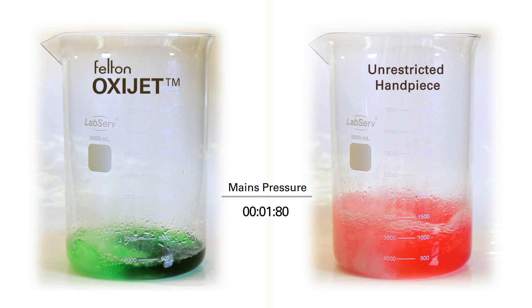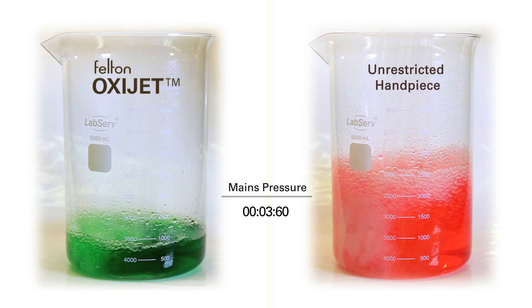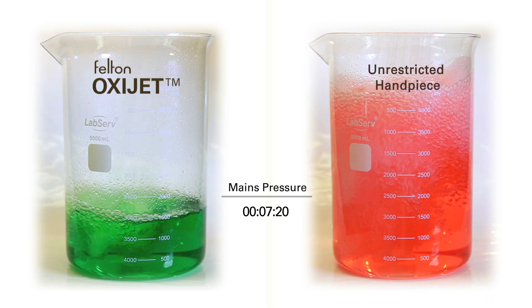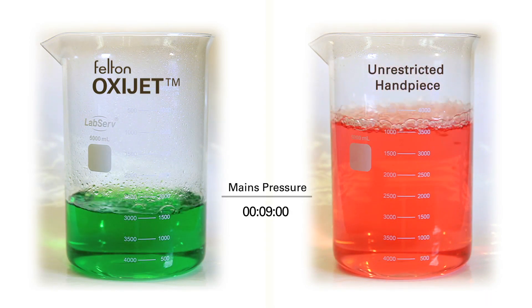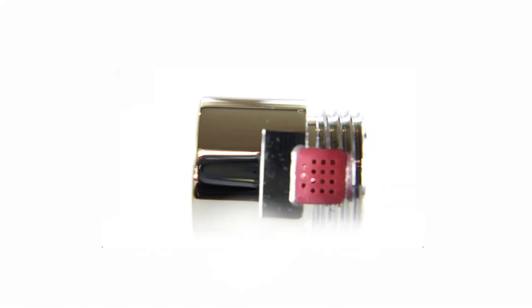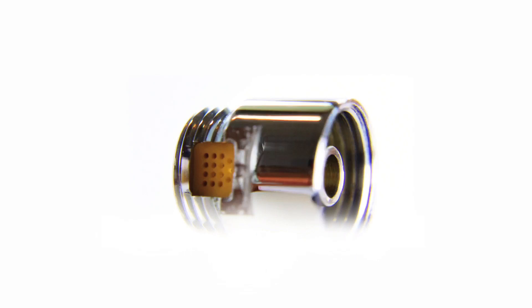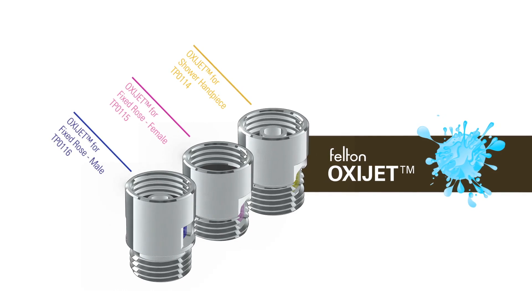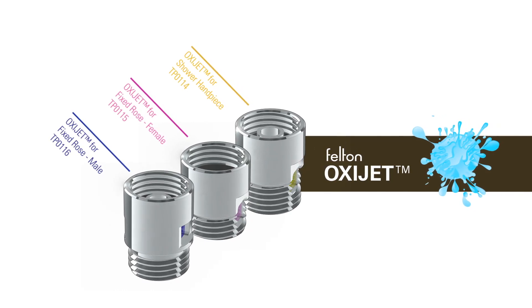Shown now is a side-by-side of a non-restricted handpiece at mains pressure, fitted with and without the OxyJet. The water is run for nine seconds and, as shown, a saving of up to 50% is obtained. This saving may vary depending on the handpiece and water pressure. The Felton OxyJet saves you water, energy and money while helping you do your part for our beautiful planet.